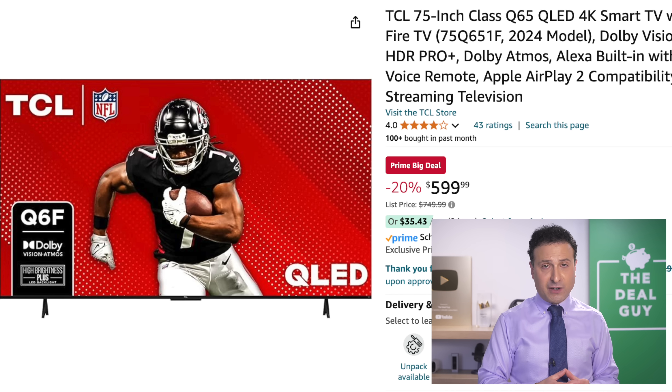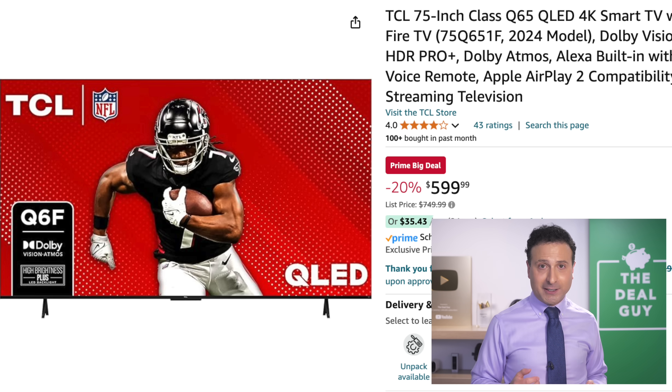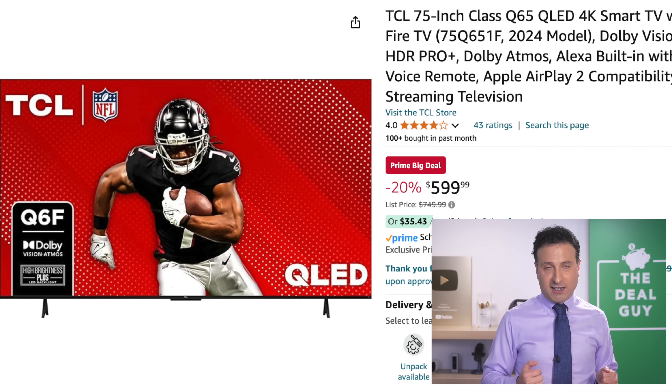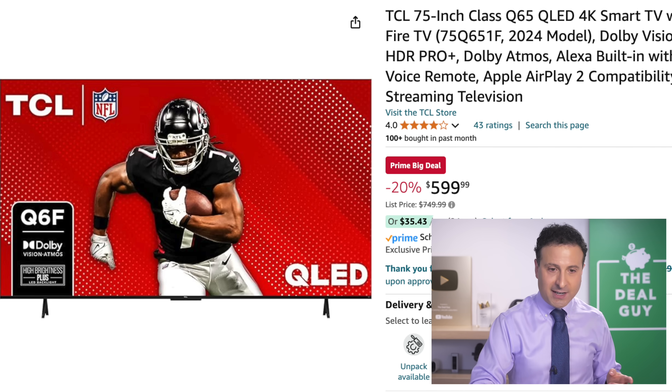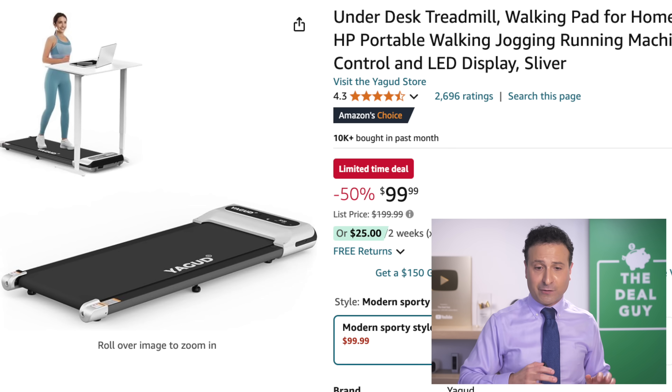The 75-inch QLED TV right here is also unique. Prime Day is never known for big TV deals, especially as we lead into the holidays with Black Friday and Cyber Monday. If you absolutely need a QLED TV right now — 75 inches, Costco pricing — you don't need to be a member. $599. You do need to be a Prime member, but I have a free 30-day trial in the video description box.